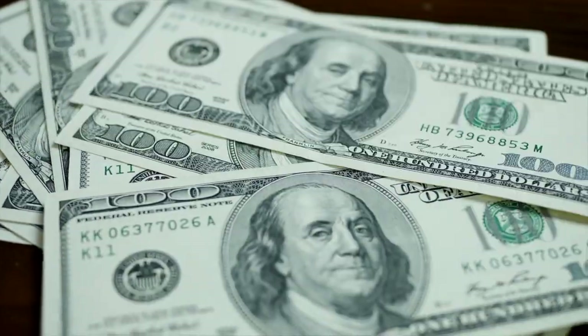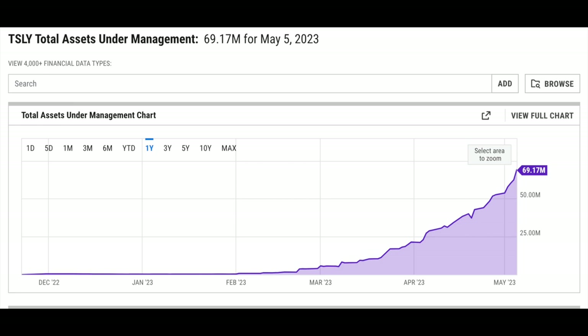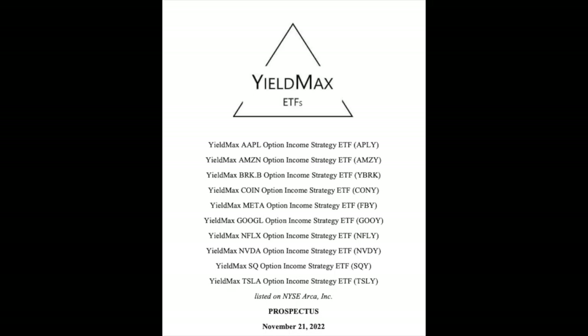Looking at TSLY's assets under management, it's rapidly growing — from less than a million dollars at the start of the year to 69 million dollars today. With more free publicity, that number will likely continue to rise. YieldMax also plans on launching similar funds for other popular stocks, including Amazon, Apple, Berkshire, Coinbase, Facebook, NVIDIA, and Netflix, among others.